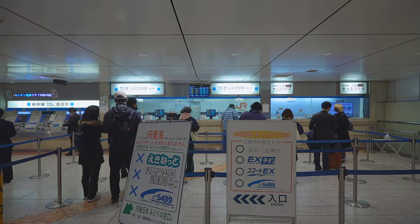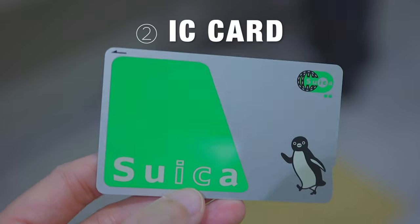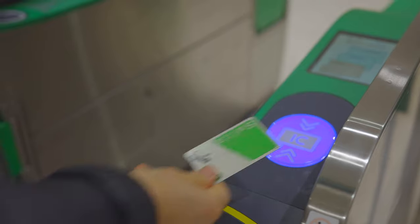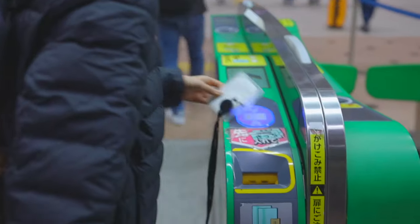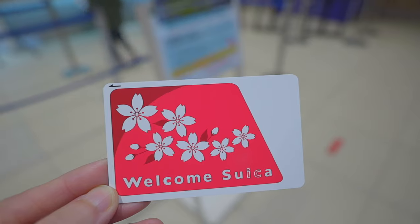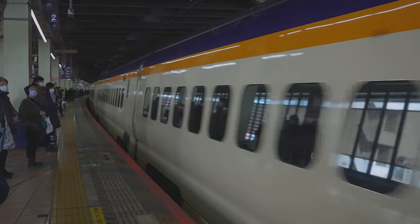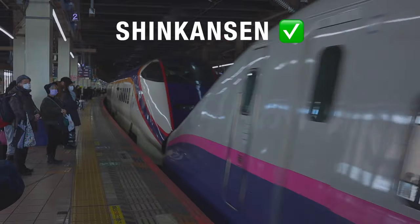The second way is to integrate the ticket you buy online with your IC card, and use the IC card at the ticket gate. You can use any IC card for this method, including the IC card for visitors like the Welcome Suica card. However, for now, this method only works for bullet trains — it doesn't apply to express trains.